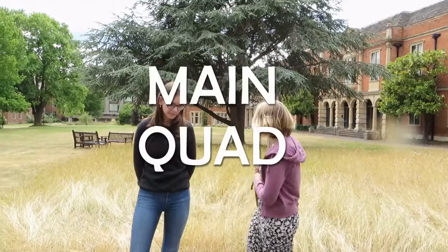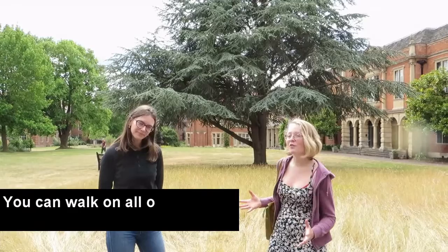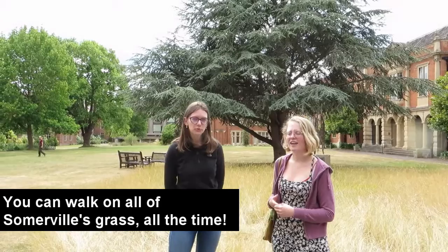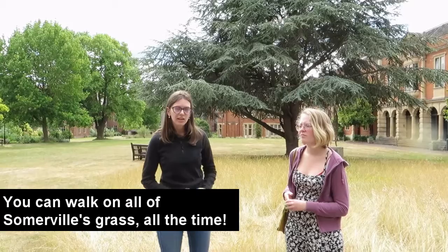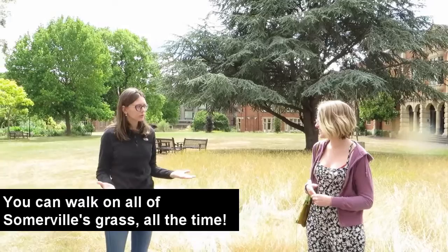This is our main quad. It's actually really big, and it's great because we can walk all over it — that's the best part about it. Usually Oxford colleges don't allow students to walk on the grass, especially during summertime. Students here choose to sit on the grass, study, roll — whatever strikes you. So this is a really great place, and we call it the heart of our college.